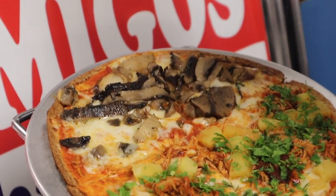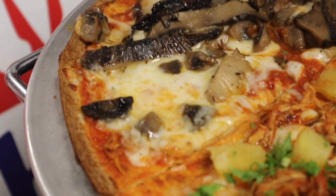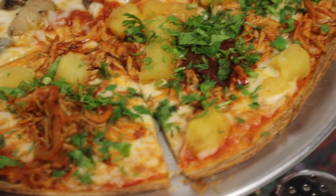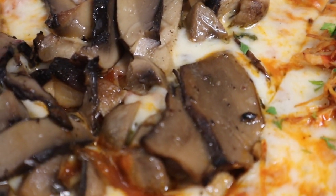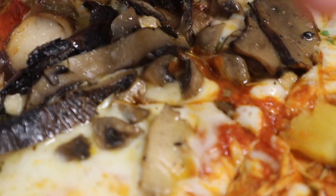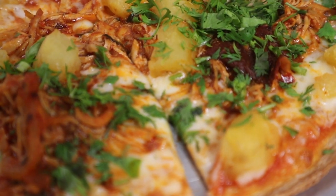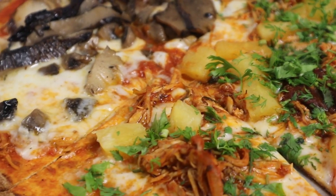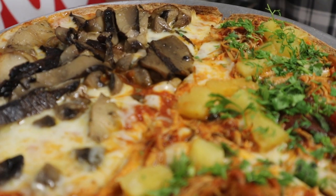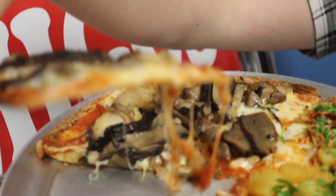We got a personal pie — half three mushroom with shiitake, portobello, and button mushrooms, and he drizzled some truffle oil on top. Then we also have the chipotle chicken: shredded chicken stewed, a little chipotle pepper, chopped up pineapple, and cilantro — your favorite herb. Very unique crust, look how thin this is. As thin as a cracker, look at that.